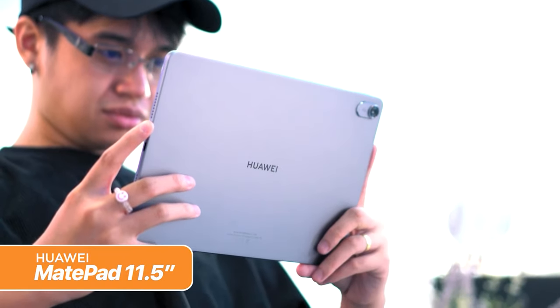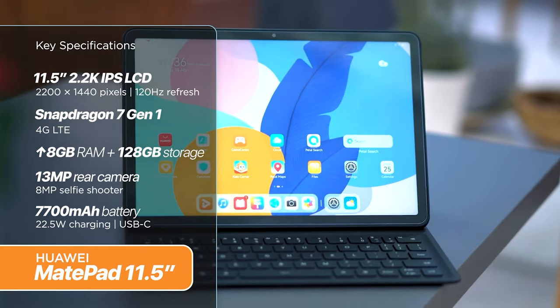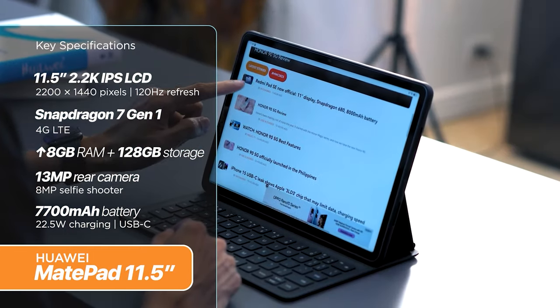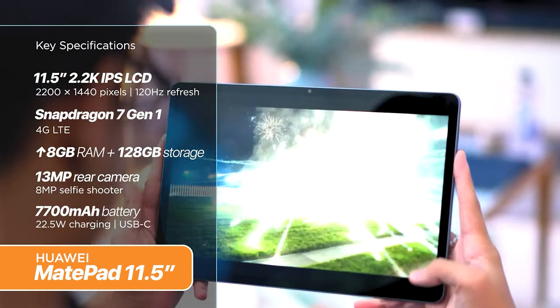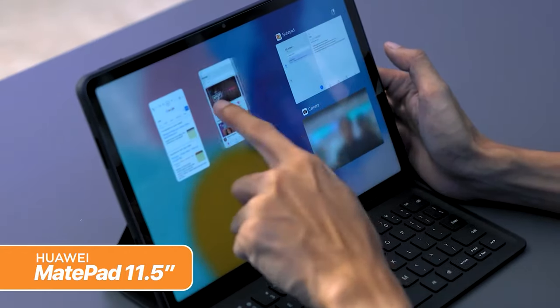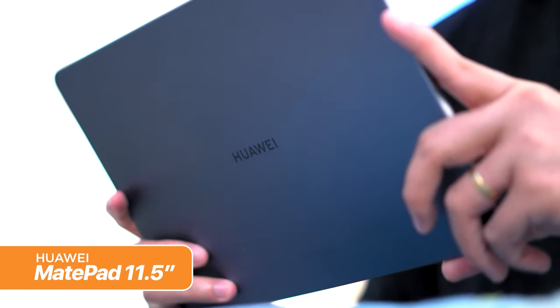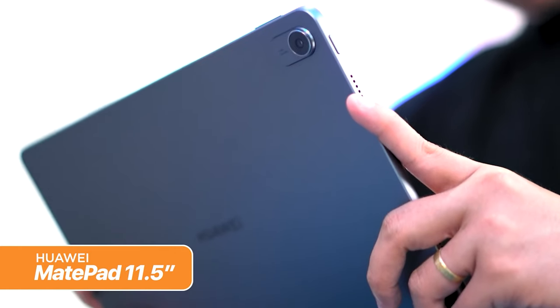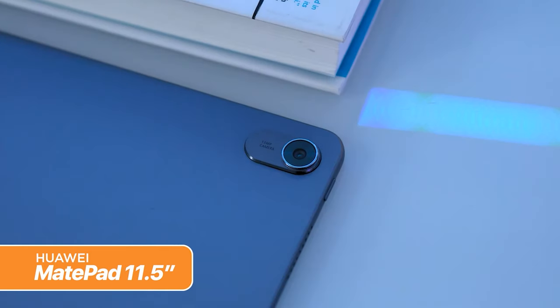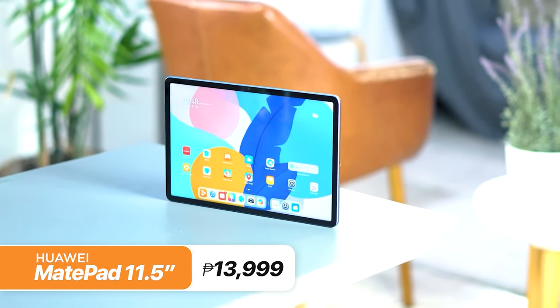Now, let's kick things up a notch with the Huawei MatePad 11.5. This beauty rocks a crisp 2.2K display with a 120Hz refresh rate for super smooth scrolling and gaming. Under the hood, it's got a powerful Snapdragon 7 Gen 1 chip, and you can even get the job done more conveniently thanks to its super device and multitasking features. On-the-go users will love the 4G connectivity, accompanied with its long-lasting 7,700mAh battery with 22.5W fast charging. All this for just 13,999 pesos.